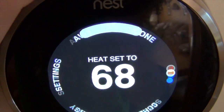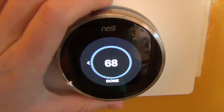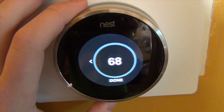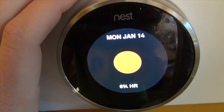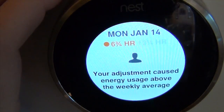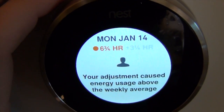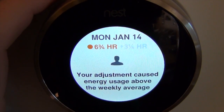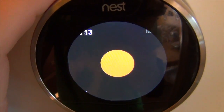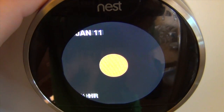The next thing is the energy report. This energy report is what makes this device stand out from the others. You can see it says Monday, January 14th — six and three-quarters hours. It says your adjustments caused energy usage above the weekly average. Yesterday was the coldest it's been all winter and we turned it up. But if you go to the next day it was six and one-quarter hours, and when it was really warm outside it was only one and three-quarters hours.